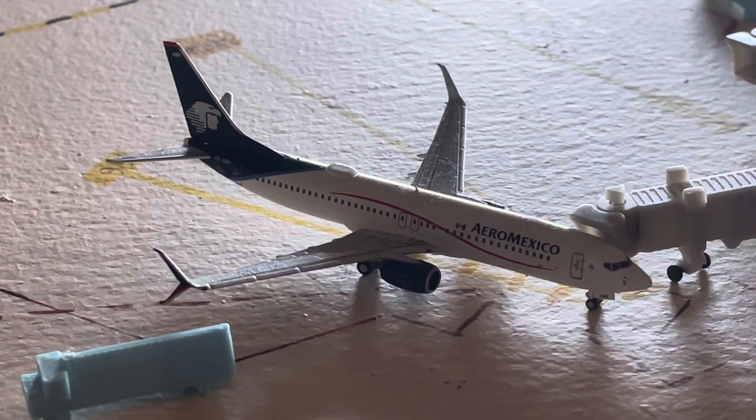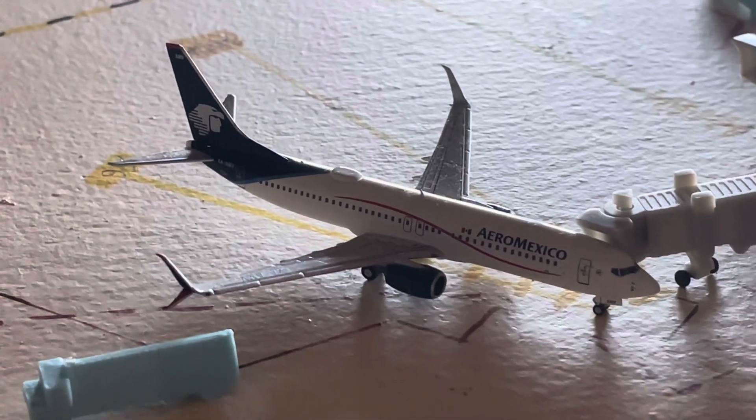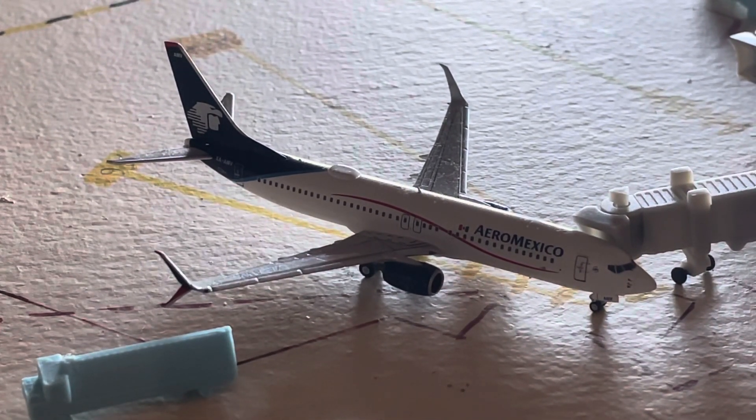Concluding the video, here is our Aeromexico Boeing 737-800 with nonstop service to Mexico City — the only Aeromexico route out of Croplin Airport.